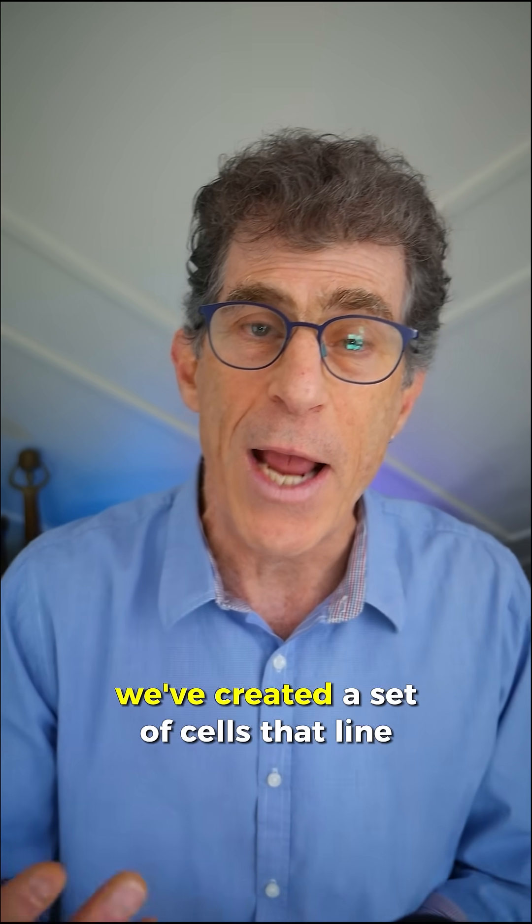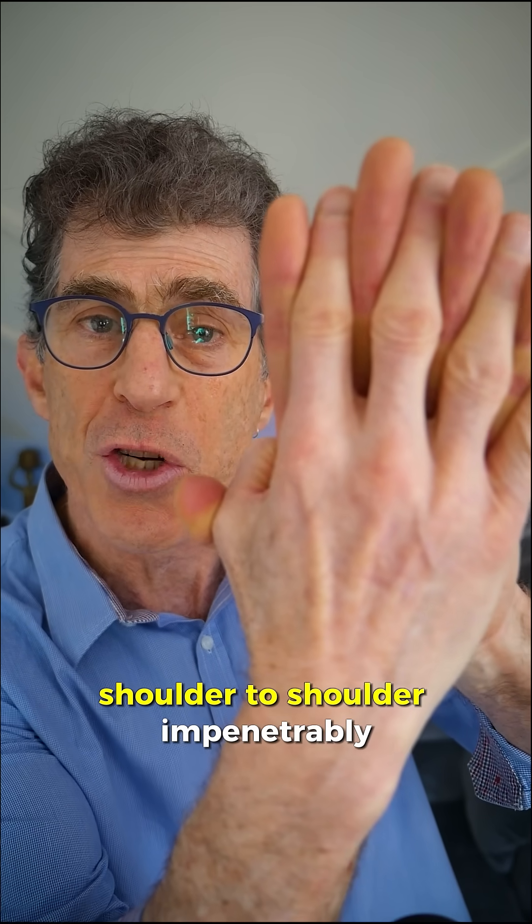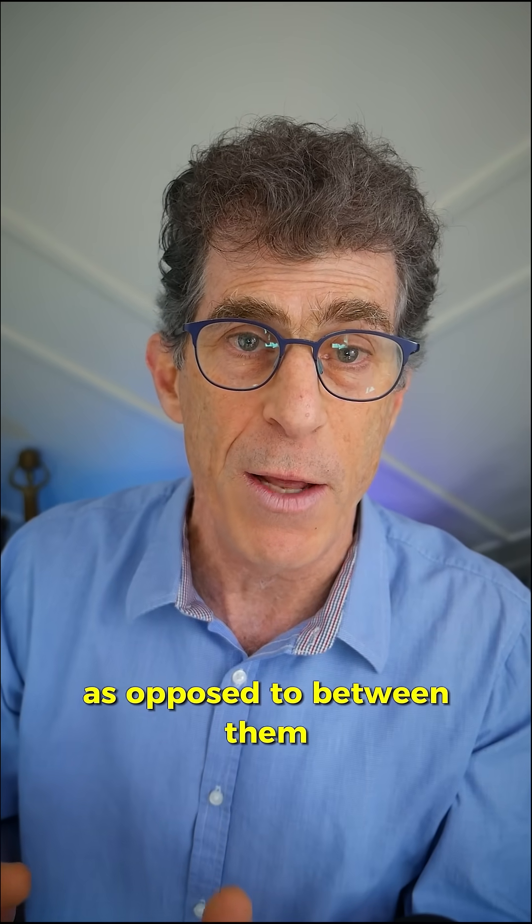What happens is we've created a set of cells that line up next to each other, shoulder-to-shoulder, impenetrably, so that any molecule needs to come across the cells as opposed to between them.